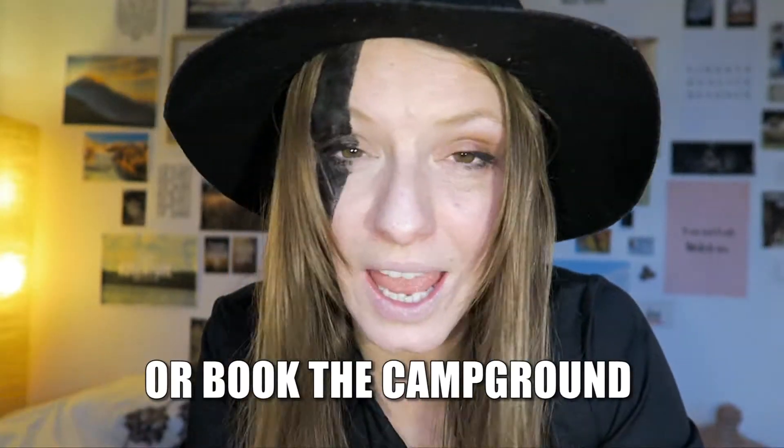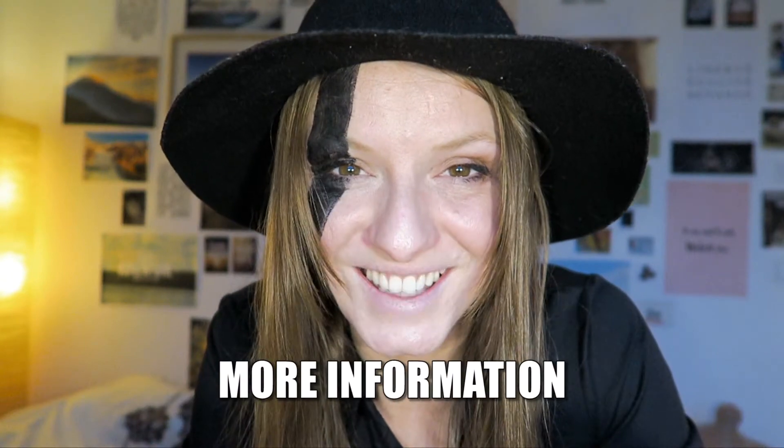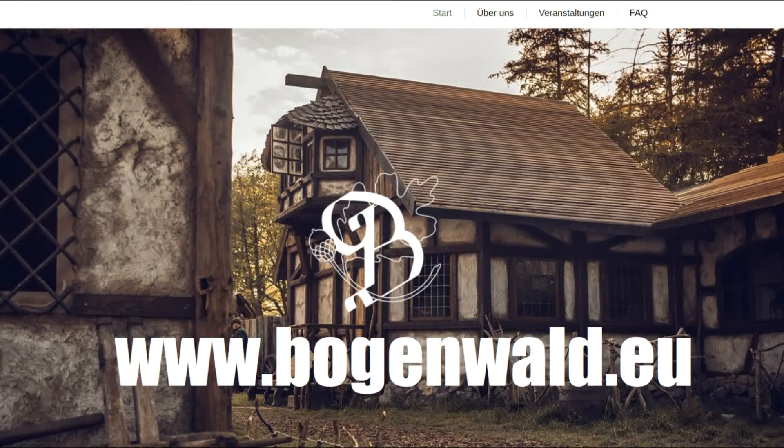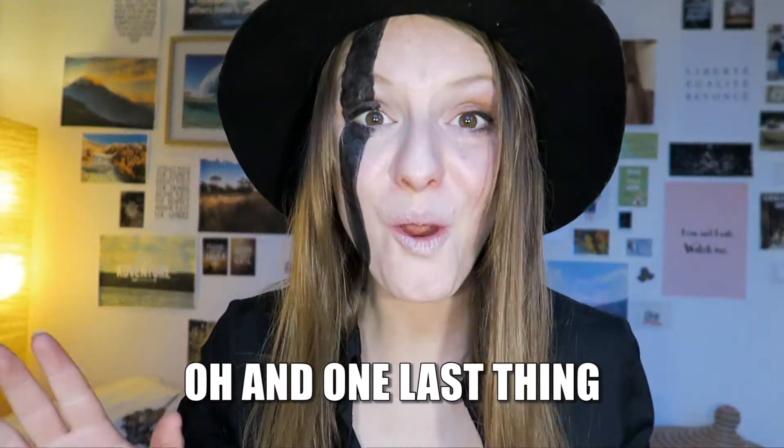They're still in the beginning of the whole project, so if you want to be part of it, book the campground, or just visit, here's where you can find more information. The Nordic village is at www.leuforga.de and the Witcher village is at www.borgenwald.eu.